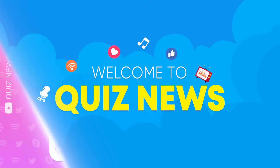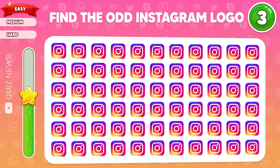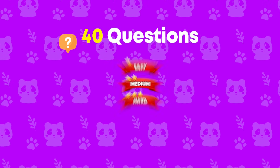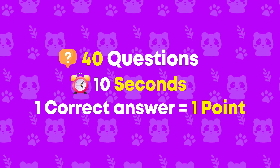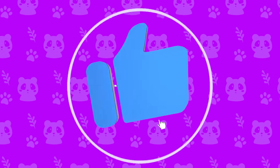Welcome back to Quiz News Channel. In today's video, you have to find the odd logo out. We prepared 40 questions with 3 levels: easy, medium, and hard. You'll have 10 seconds to answer each question correctly. For each correct answer, you'll get 1 point. Before starting, don't forget to subscribe to our channel. And let's go!